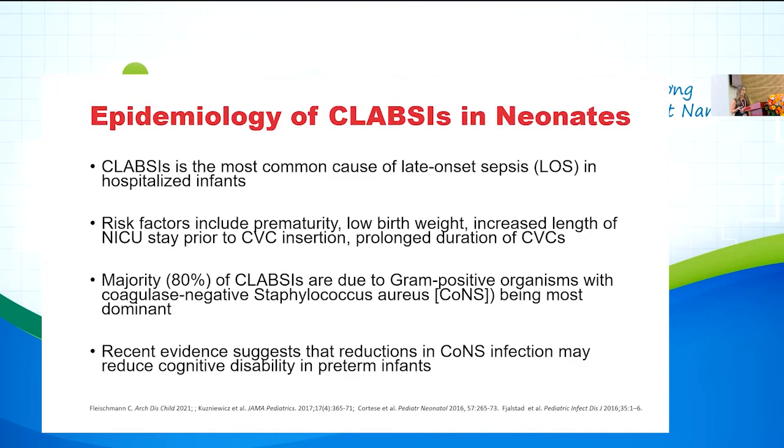Looking at the epidemiology of CLABSI in our neonatal population, it is one of the most common causes of late-onset sepsis in hospitalized patients. Risk factors include prematurity, low birth weight, increased NICU length of stay prior to central line insertion, and prolonged duration of the line. Premature infants are at the highest risk mainly due to skin integrity — they require the longest central line days, multiple medications, and prolonged parenteral nutrition. About 80% of CLABSI are due to gram-positive organisms, with coagulase-negative Staphylococcus being the most dominant. Evidence suggests that reducing CoNS infection may also reduce cognitive disability in preterm infants.